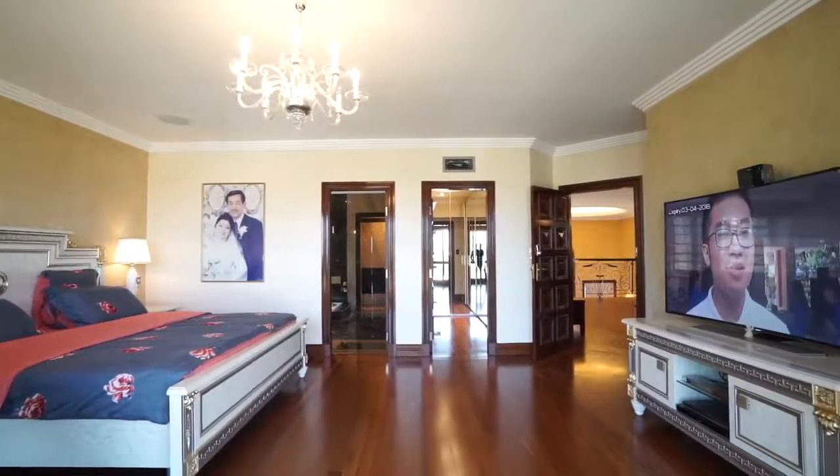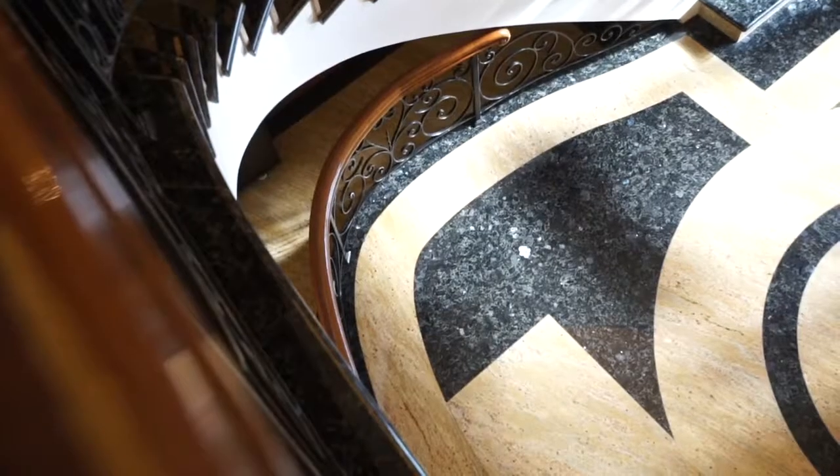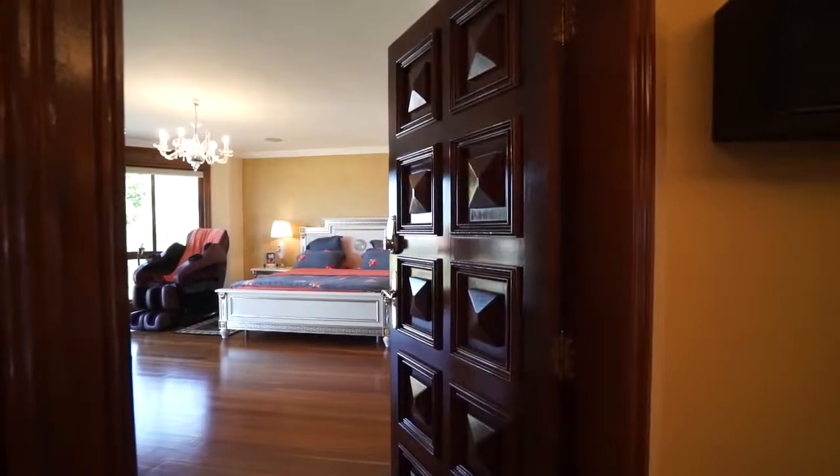Classic in styling and immaculate in detail, this full-brick two-story home will be unforgettable for generations to come as it enjoys an elevated setting that captures sweeping views and city glimpses.